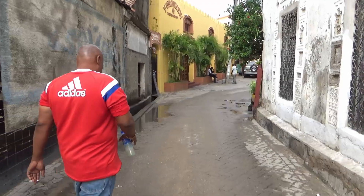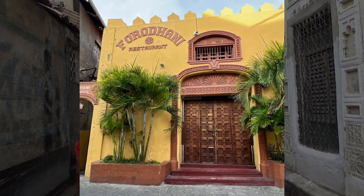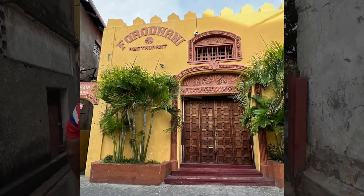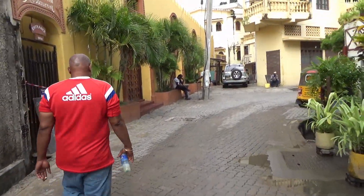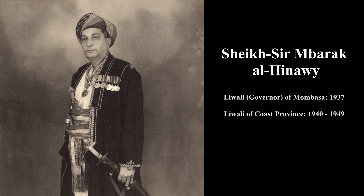Up ahead is Faradhani Restaurant. While not as ancient as the rest of Old Town, it sits in perfect harmony with its surroundings. The seafront restaurant allows us to transition seamlessly into Sambarak Hinawi Street, named after Sheikh Mbarak Al Hinawi, who became the Liwali — the governor of Mombasa — in 1937.